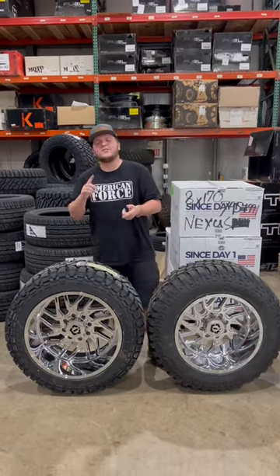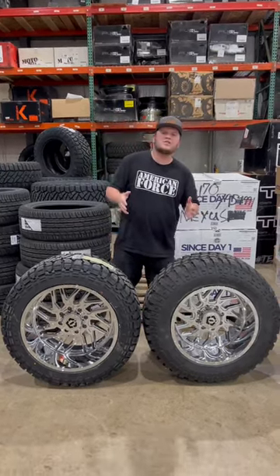This is Tato on Perfection Wheels. We often get asked: if I can fit a 20 by 10, can I fit a 22 by 10? And the answer is yes.